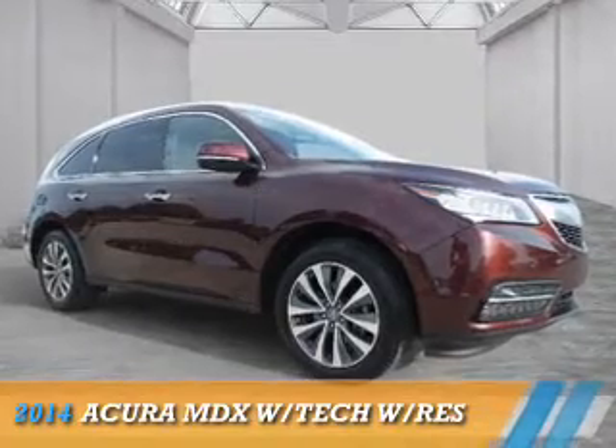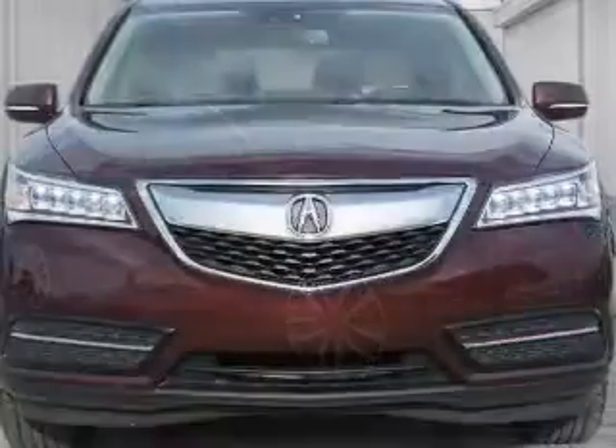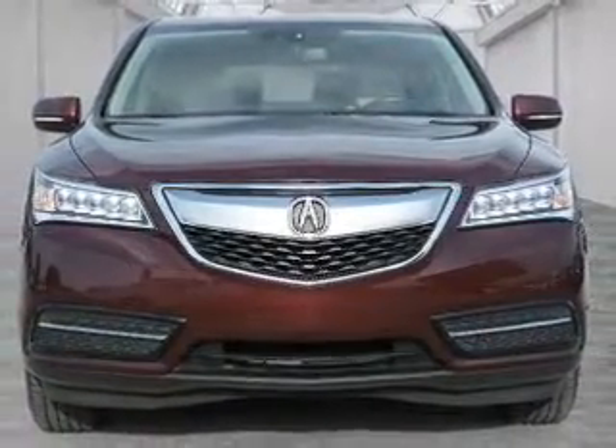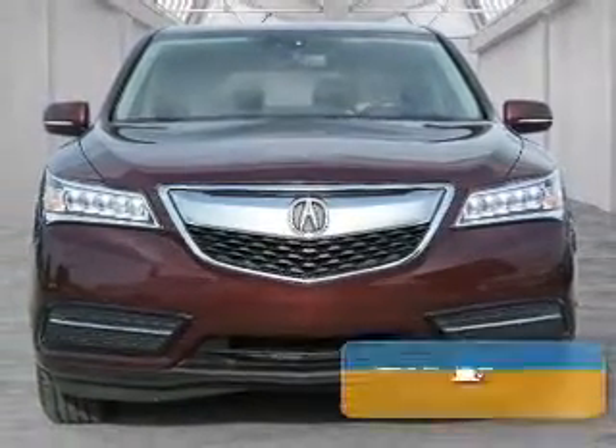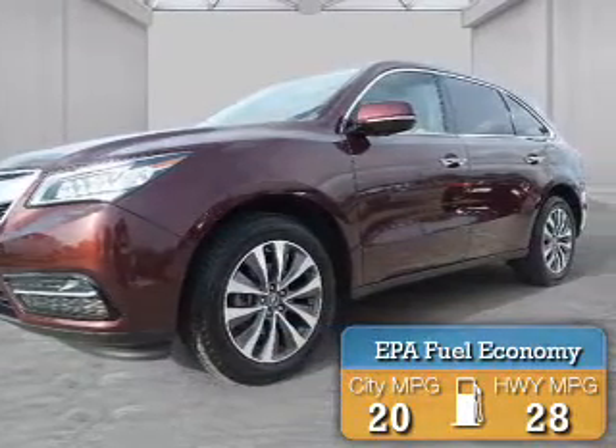Presenting the 2014 Acura MDX. It's powered by front-wheel drive, a 3.5-liter six-cylinder engine, and a six-speed automatic transmission. Great fuel efficiency saves you money by requiring fewer trips to the gas station.